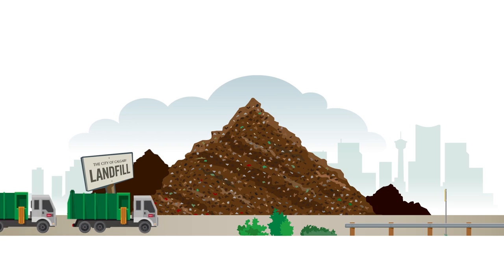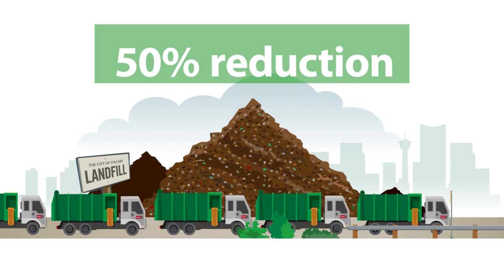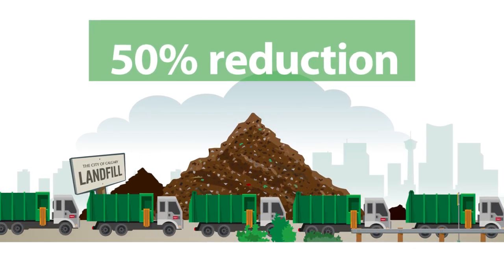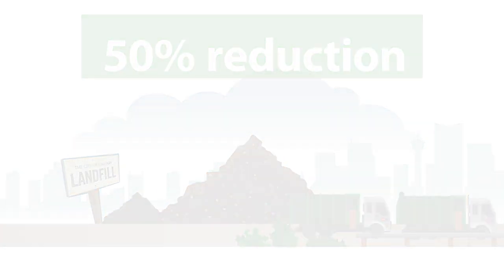and paper towels are all suitable for composting. In fact, the introduction of the green cart has meant an almost 50% reduction in the amount of residential material ending up in the landfill. Instead of sending food and yard waste to the landfill where it doesn't break down into anything useful, we are making it into a valuable resource.